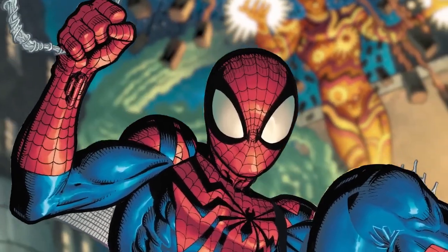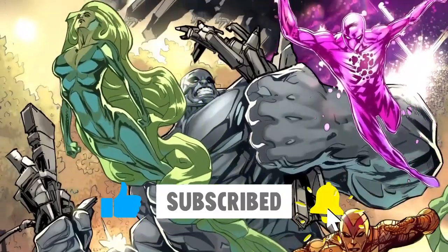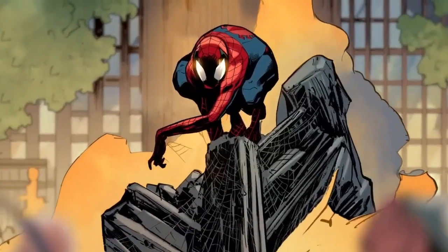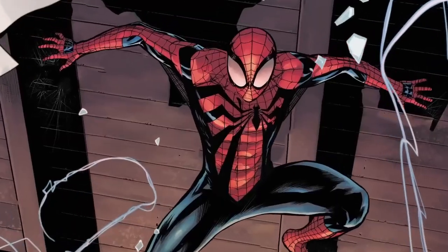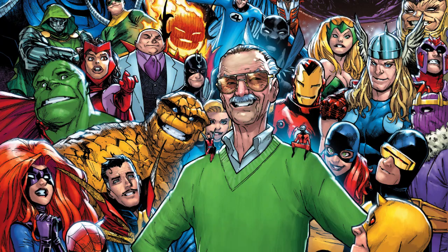If you really liked it, you can support me by subscribing, clicking the like button, and allowing all notifications. Let me know in the comment section if you want to talk about the whole story of Ben Reilly's Spider-Man. Until next time — goodbye, True Believers!